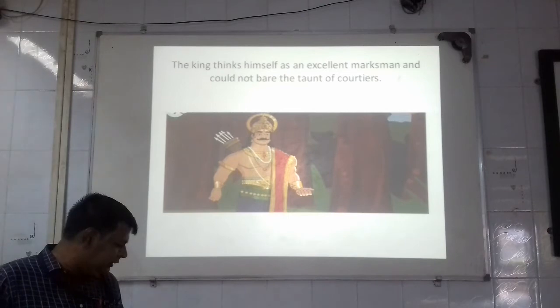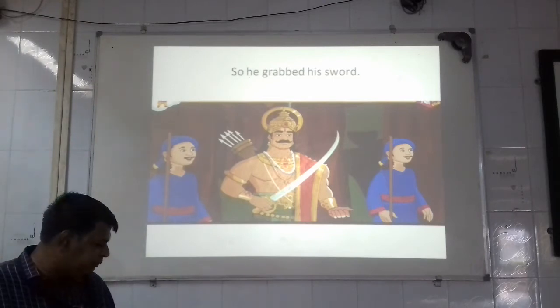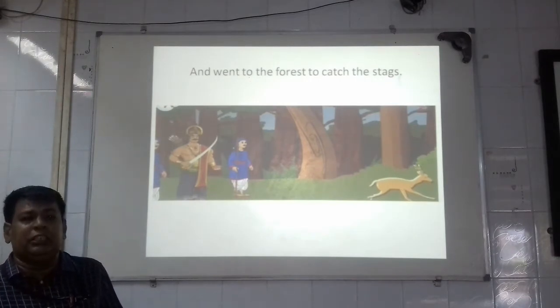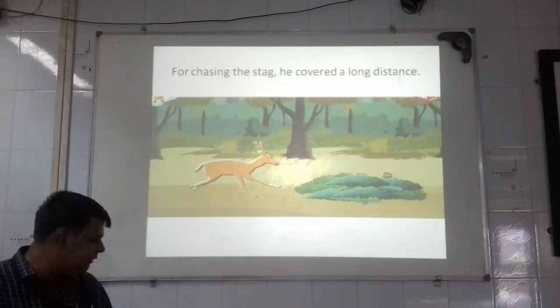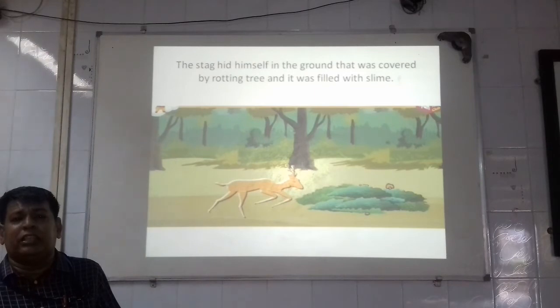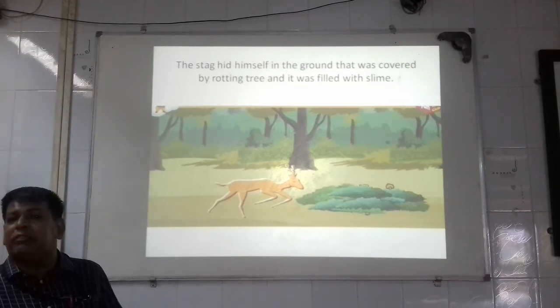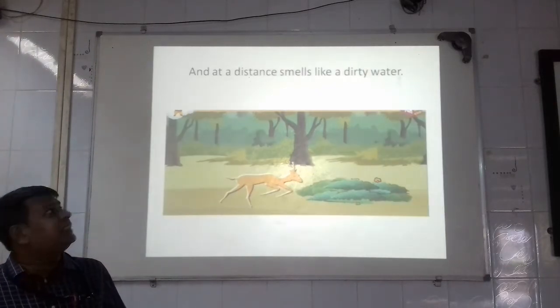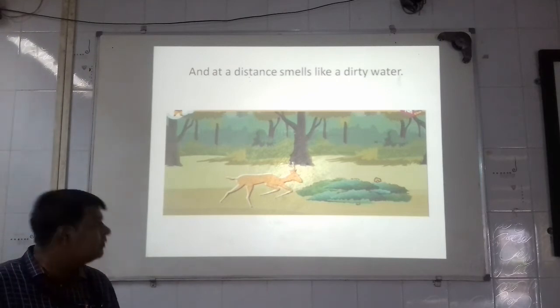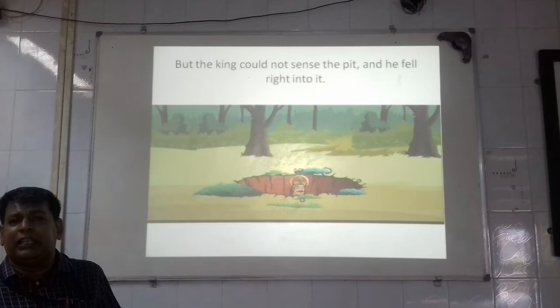He was very skilled in fighting, so he grabbed his sword — grab means he removed his sword quickly — and went into the forest to catch the deer. For chasing the stag, he covered a very long distance. The stag hid near a hole in the ground that was covered by a rotting tree and filled with slime — slime means an unpleasant thick liquid substance that smells like dirty water. But the king could not sense the pit and fell right into it.